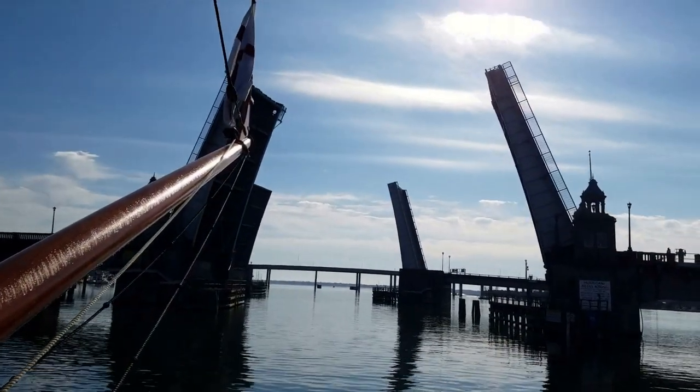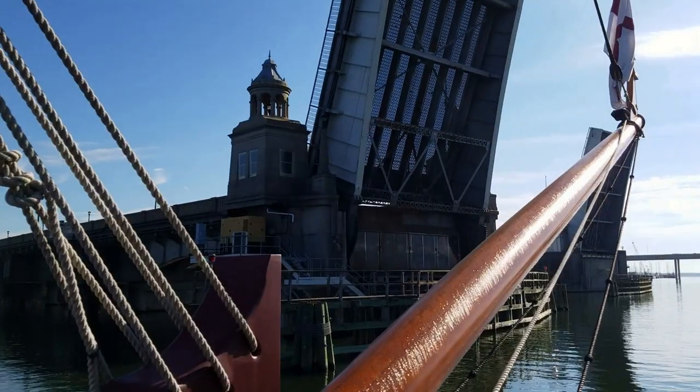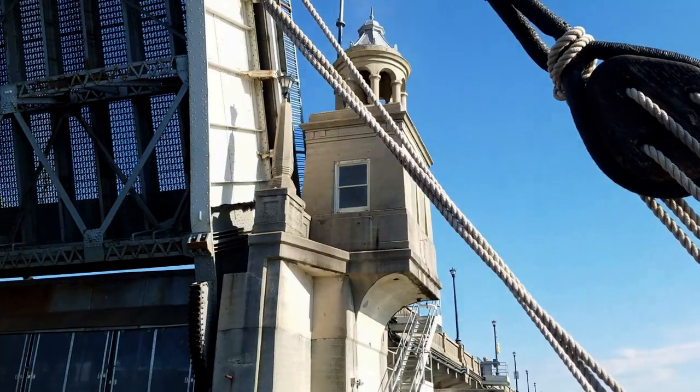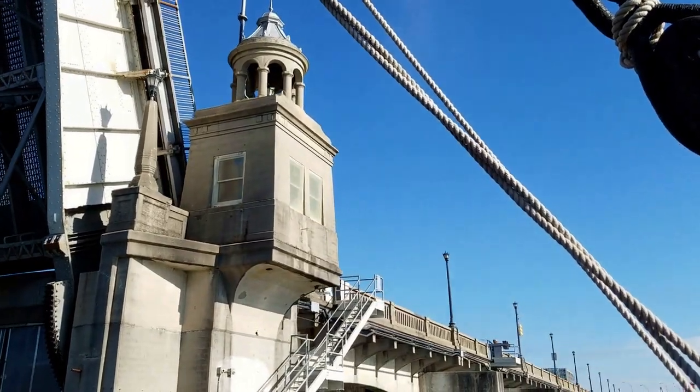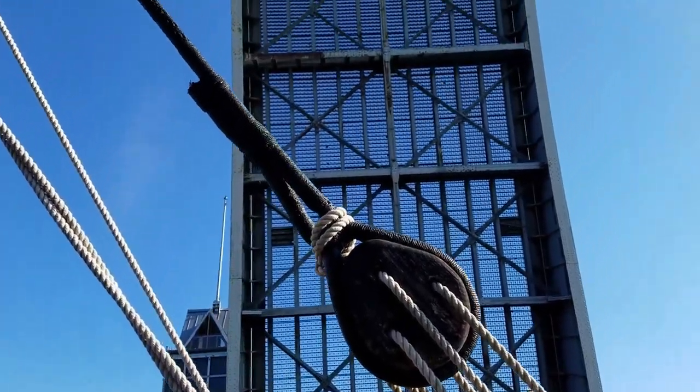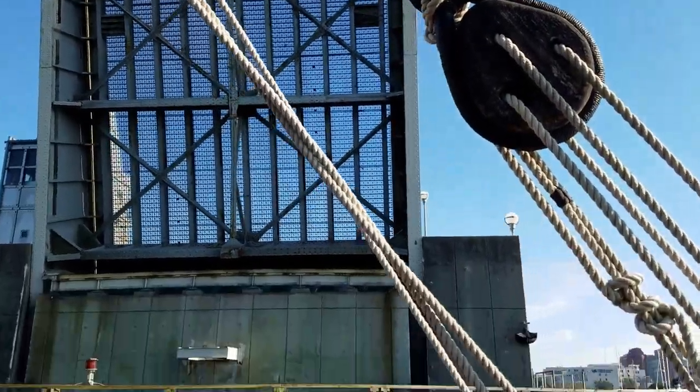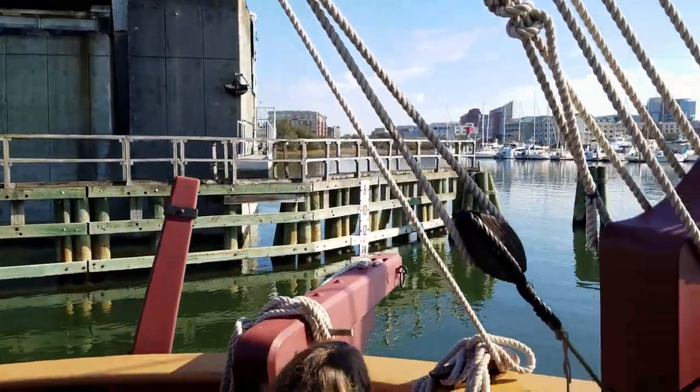The northern span is called the Ashley River Memorial Bridge. It is dedicated to the South Carolina soldiers who lost their lives in World War I. The southern span, known as the T. Allen Legree Bridge, was installed in 1961 to meet increasing traffic demands.